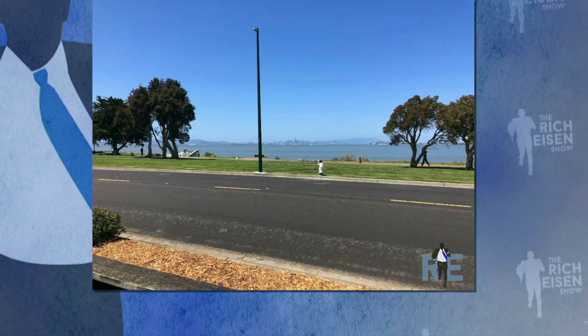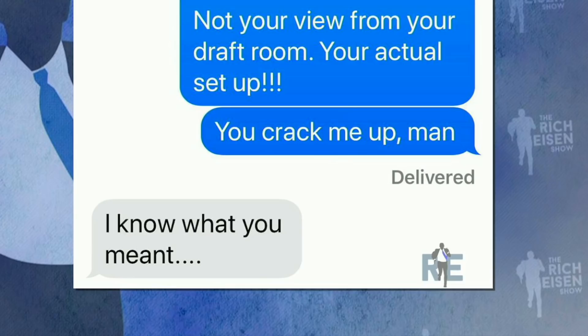We requested Mike Mayock. I texted him and said, 'Many are probably texting you for information, but that's not me. I'm asking everybody for their home draft setup — would you mind taking a photograph?' And I got from Mayock a photograph pointing out the city of San Francisco across the water. He captioned it 'SF in background, my draft room.' I said, 'Not your view from your draft room, your actual setup.' He replied, 'I know what you meant.' Not even going to play along — that's how Mayock played along.